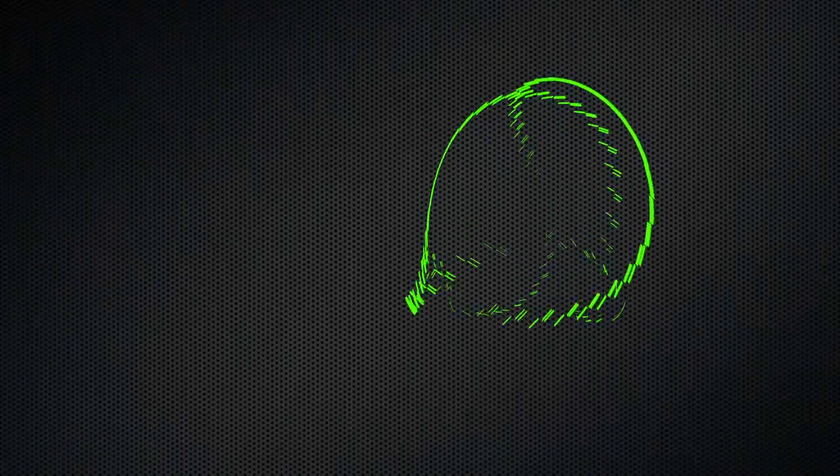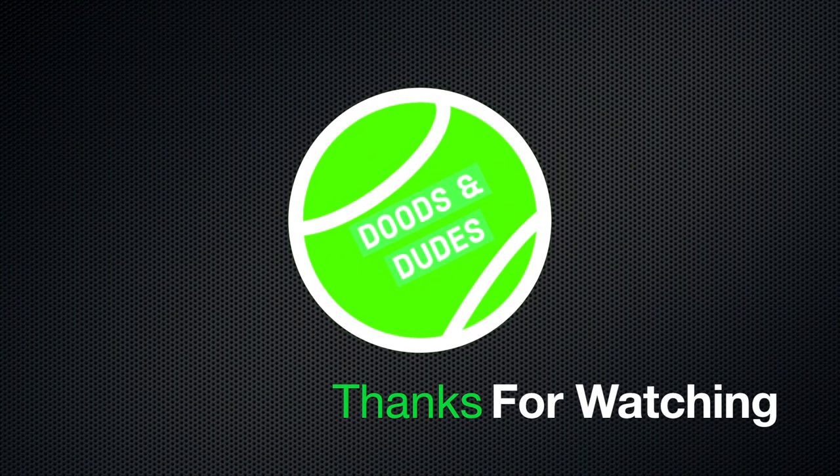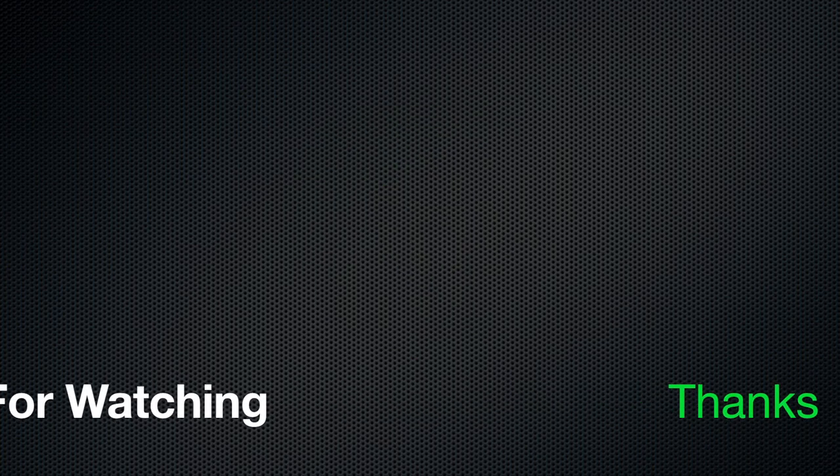Thanks for watching. We'll see you in the next one. Bye, dudes.